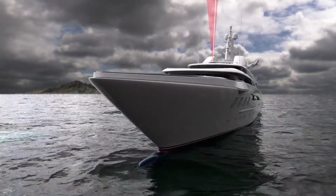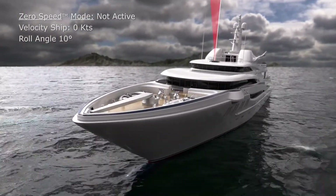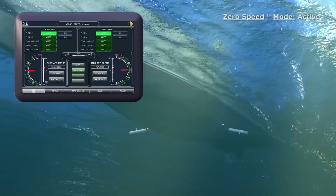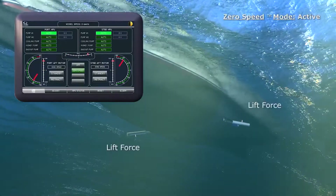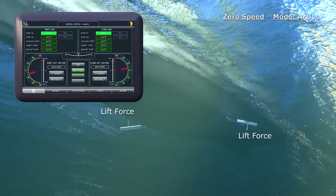When a vessel is stationary, a new problem arises. Without the vessel moving through the water, there is no relative movement between the rotor and the fluid. In zero speed mode, Quantum's MagLift system employs hydraulic cylinders to articulate a rack and pinion gear to swing the rotor back and forth 120 degrees through the water, effectively creating flow over the rotor.